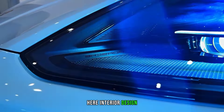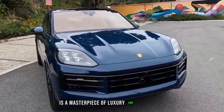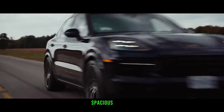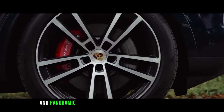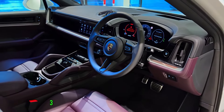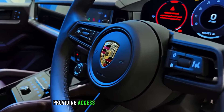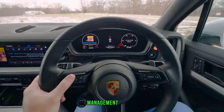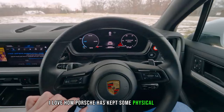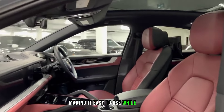Stepping inside, the Cayenne's cabin is a masterpiece of luxury and technology. The high-quality materials, spacious seating, and panoramic sunroof create a truly inviting atmosphere. The new 12.3-inch touchscreen dominates the center console, providing access to the Porsche communication management system. I love how Porsche has kept some physical buttons for things like climate control, making it easy to use while driving.